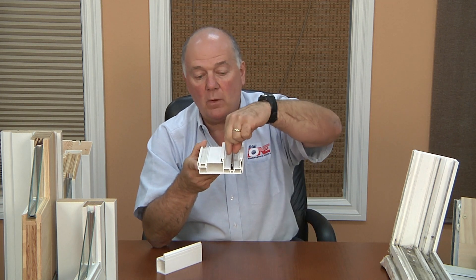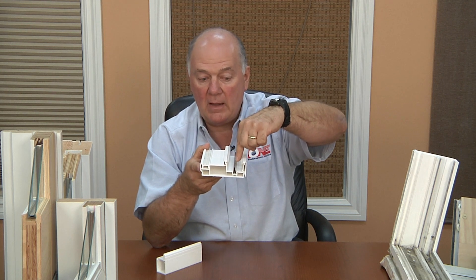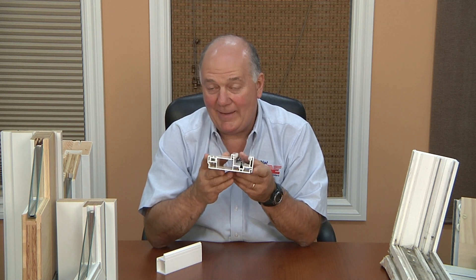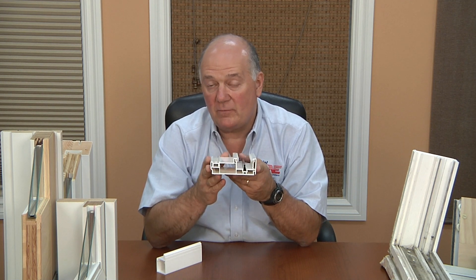Ultimately what happens is the water builds up in this area and eventually it overflows into the home. And that can cause damage to carpet, to tile — hardwood floors will warp and buckle. So this is the most common type of door that's being sold today. They're relatively inexpensive, but this can be a very expensive expenditure if you buy this kind of door and you don't maintain it constantly.